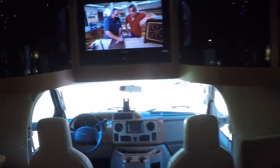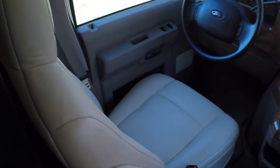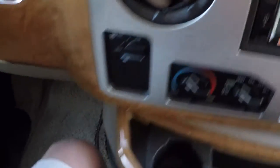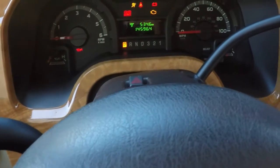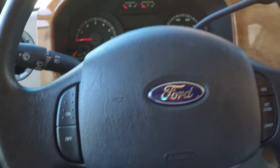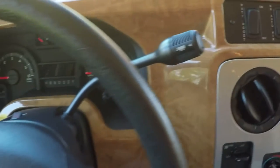Starting with the cockpit — we've got the ultra leather seating, good quality, very comfortable, not cheap vinyl. The odometer shows 14,596 miles — very low miles. Got your cruise control and tow mode for the overdrive.